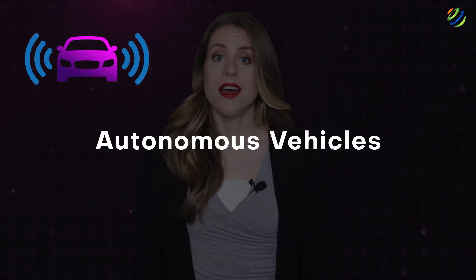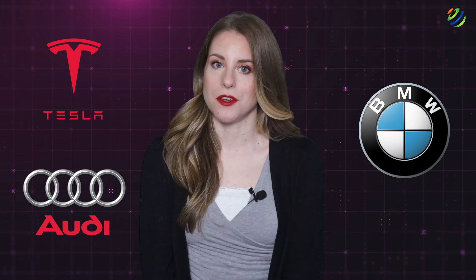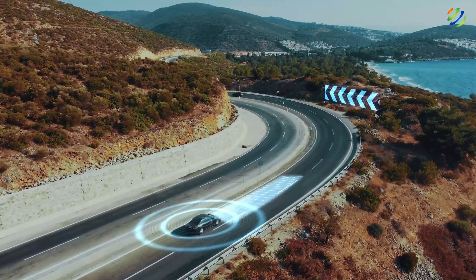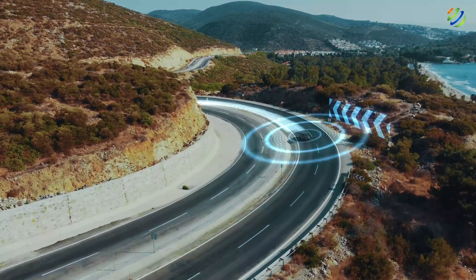Autonomous vehicles. Science fiction has long described autonomous vehicles and the luxury they provide for their passengers. It's a lot closer to reality in 2023, with Tesla, BMW, Audi, and others providing managed autonomous vehicles. While autonomous driving isn't fully developed, it is progressing very rapidly and has gone from a novelty just a couple of years ago to a viable long-distance driving solution.